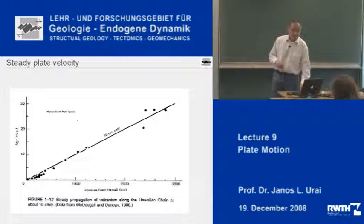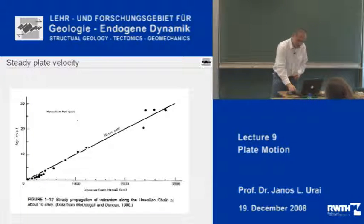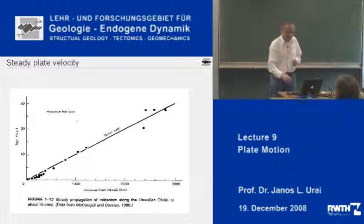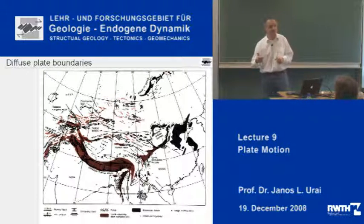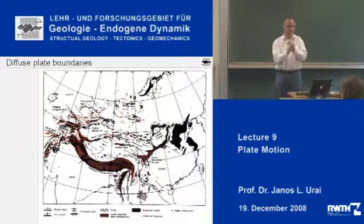Until now we talked about plates and we really regarded them as rigid, and the boundaries between the plates as something which is sharp, like a cut with a knife. The rest of this lecture I will treat plate boundaries as very sharp boundaries. But I just want to show you a picture — to which we will come back later — showing that the plate boundaries in fact are not always completely sharp.